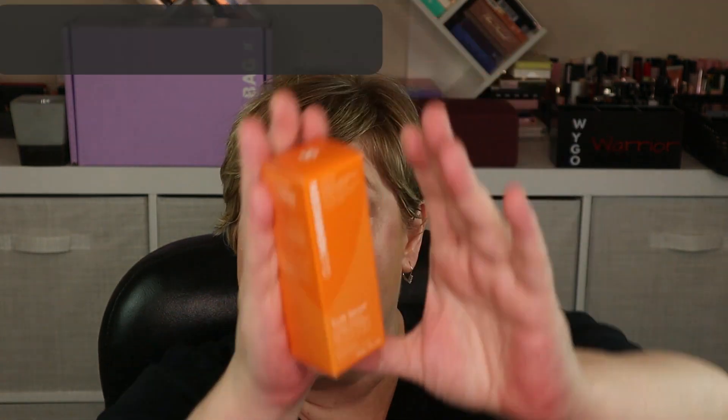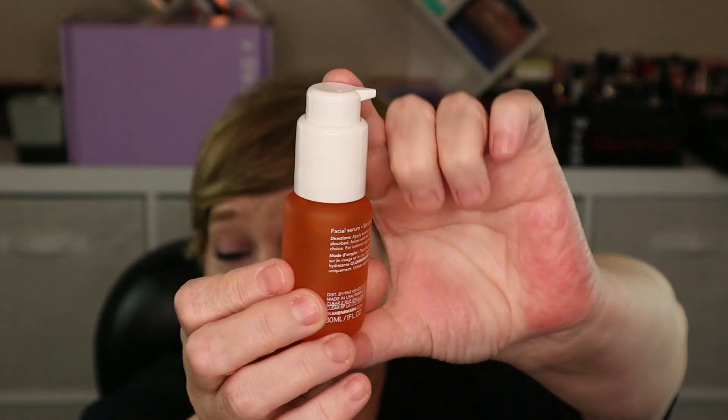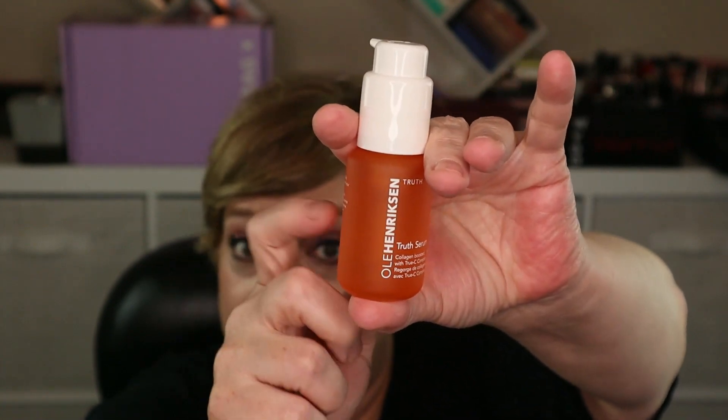Next is from Ole Henriksen — the Truth Serum, a collagen booster with True C Complex. It comes with a pump and is housed in glass, so I presume it's pricey. I love a good serum and I love using Vitamin C. I won't swatch it because I want to preserve the Vitamin C efficacy once air gets in. It costs $55 for 30 ml — yes, it is bougie.